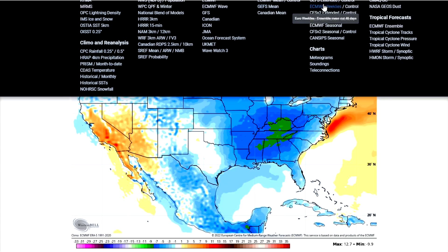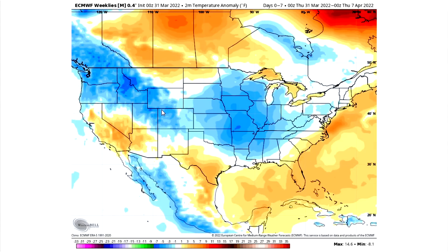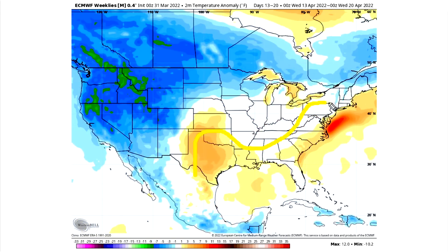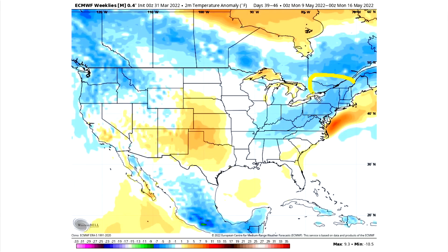I want to pull up the European Weeklies model here, because we're going to really break down the longer-range pattern. Here's week one — this is going to be this week. We can see cold air around here for a lot of the United States, actually. As we move seven days on, by the time we're reaching April 7th through 14th, a lot of cold for the west, a lot of cold for the east as well, and then warmth for the central United States, according to this model. That warmth does center itself over the eastern United States for about a week, 13th to 20th, and we see the cold here. This one averages out, but we do see the cold gets centered over here by the time we're reaching into May as well.